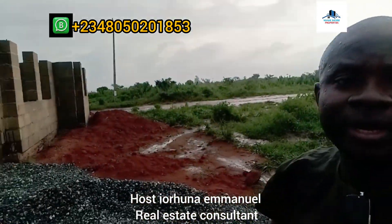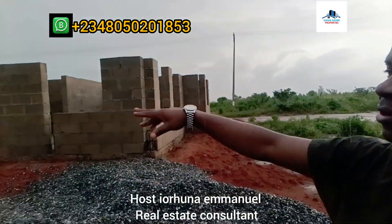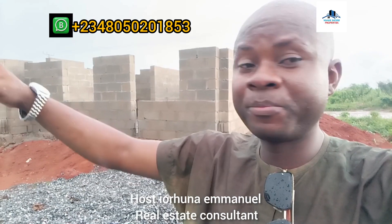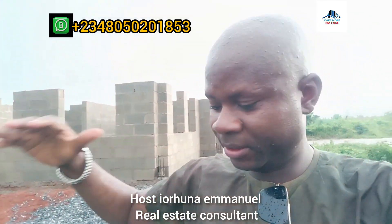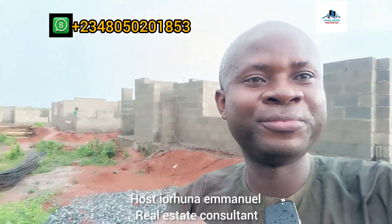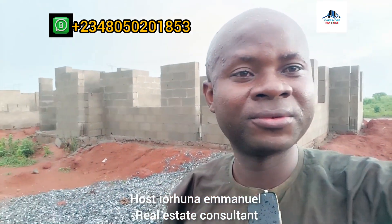This side has duplexes — these are the set of duplexes coming up. Sit down and relax; I'm going to drop a video of a complete 3-bedroom unit showing the parking space, how the fence is going to be, the space inside, everything. So sit down and watch this video to the end.